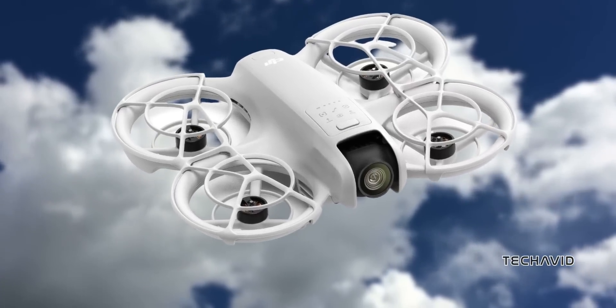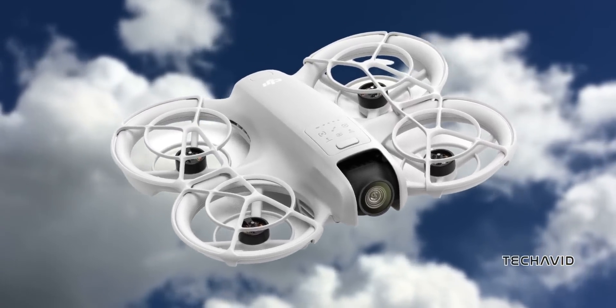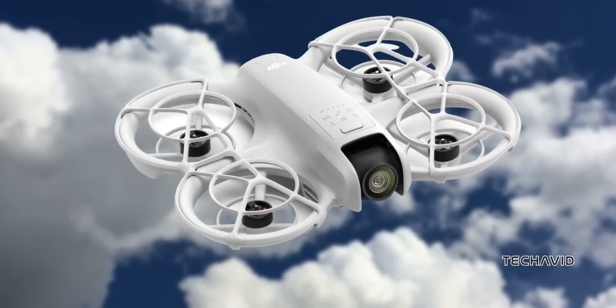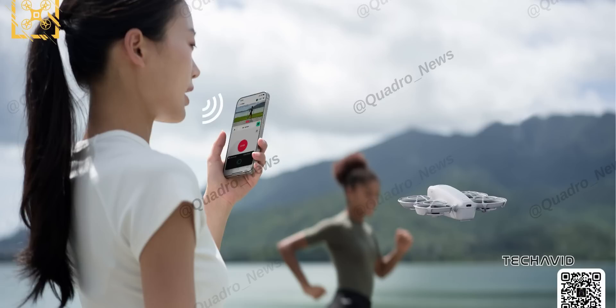The DJI Neo is packed with features that make it easy to fly, whether you're a beginner or looking to take things up a notch. For starters, there are control buttons on the drone itself, but that's just the beginning. You can also control it using voice commands, as one of the leaked promo images shows. Imagine guiding this 4K-capable camera drone around with just your voice — that's next-level convenience.